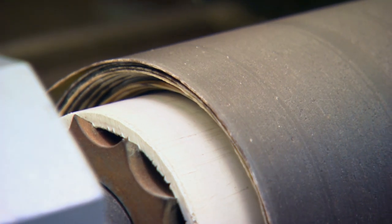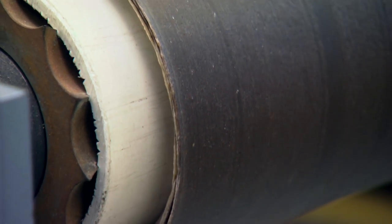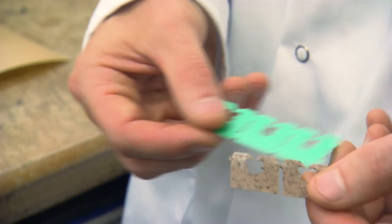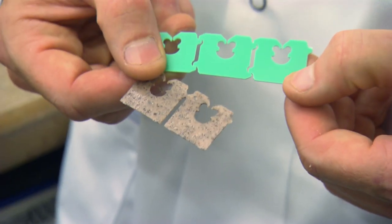An industry partner would then take up the formulation and the process to produce those clips. Another application those net clips could be used for — because it's the same shape as a bread clip, the clip used for bread bag closure — that could also be an option.